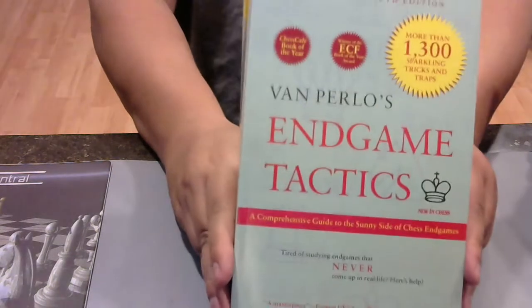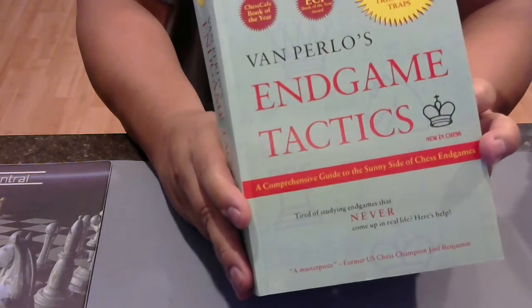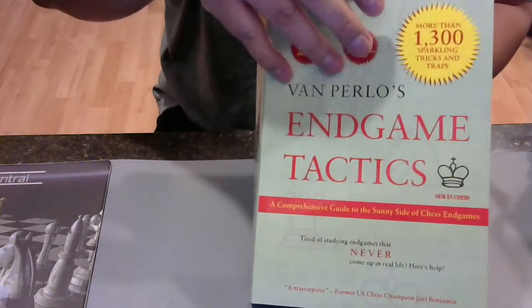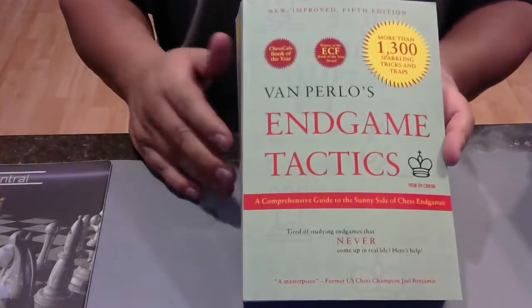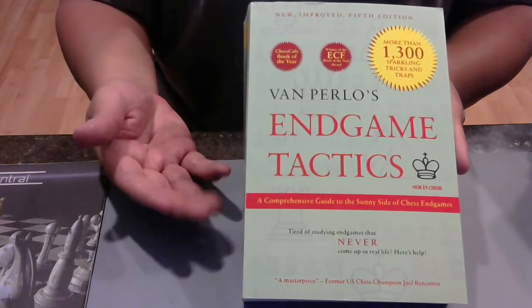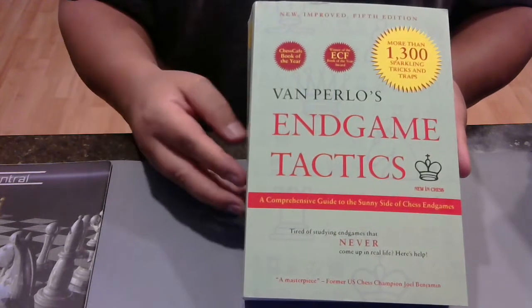Next — this one I've run into recently, and I've heard good things about it. I've actually opened it up and played through a bunch of these positions. This is my bookmark — I'm only 18 pages in, but I've gone through it slowly and thoughtfully, and I think I've benefited from the first examples.